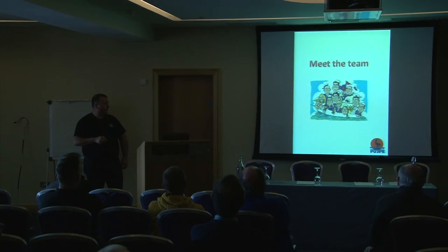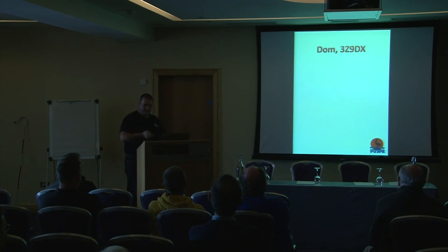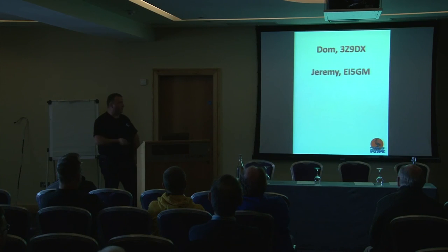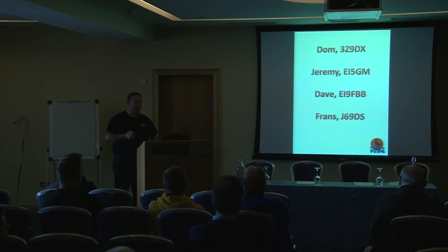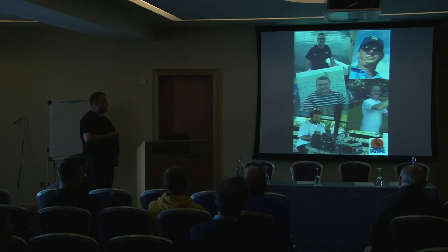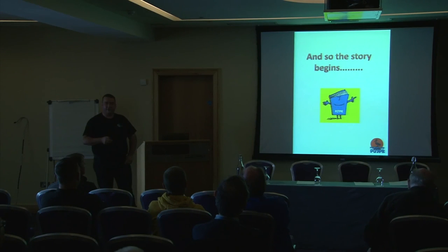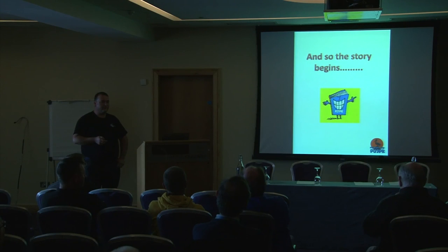Meet the team: Dom 3Z9DX, just after an operation from TI9, who has recently announced concrete plans for P5 North Korea in January with paperwork in place. We have Jeremy EI5GM who can't be here today, myself E9FBB, friends J69DS, and of course MM0NDX — a familiar call sign — who was the mastermind and brains behind us. The five of us were all coming from different parts of the globe, transiting through different airports.